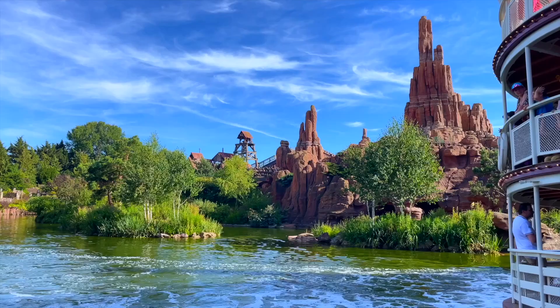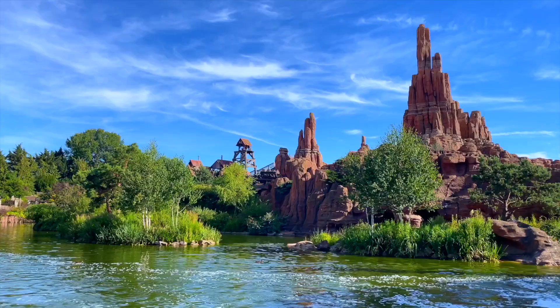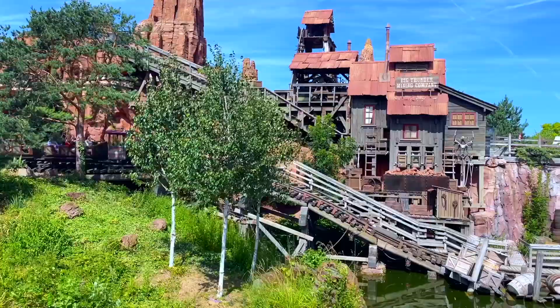That is all for the Disneyland Paris cancelled attractions episode 3. Which one would you like to see being built the most? If you enjoyed, make sure to leave a like and check out the other two episodes where I explore so many more scrapped projects. Thank you to our patrons and to you for watching — and that's a wrap.